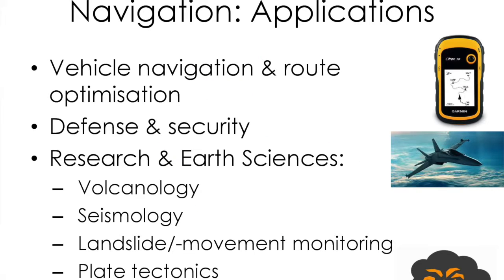There are several applications for navigation satellites. One simple example is using satellite navigation in your car to figure out how to get somewhere. But there are also defence and security purposes, and perhaps surprisingly, research purposes — for example in earth sciences. In volcanology, GPS or satellite navigation is used to determine the exact shape of a volcano and how it might be changing over time. Similarly, this can be used in seismology, the study of earthquakes, to study landslides and land movement, and also to study plate tectonics.